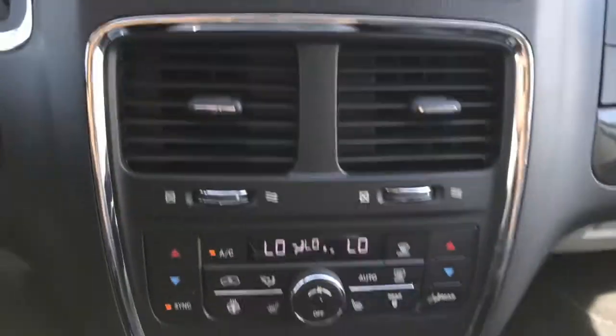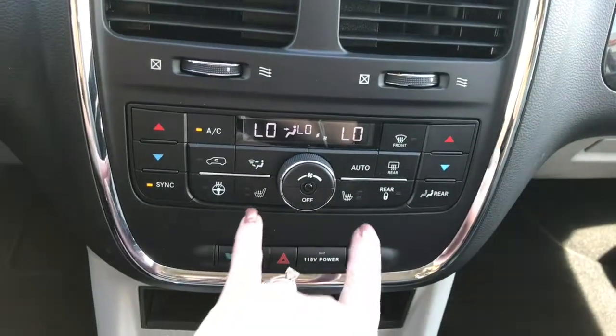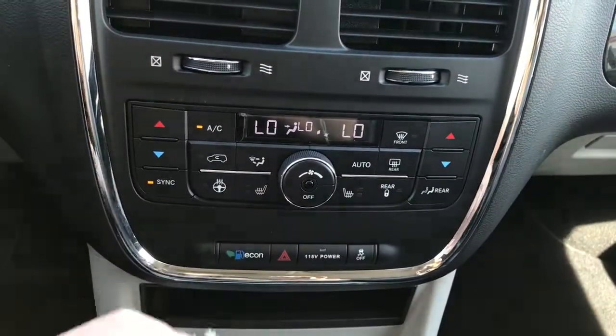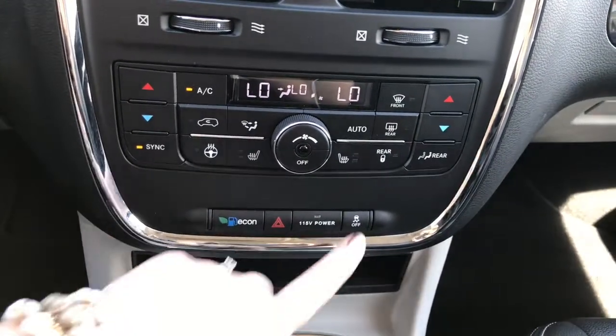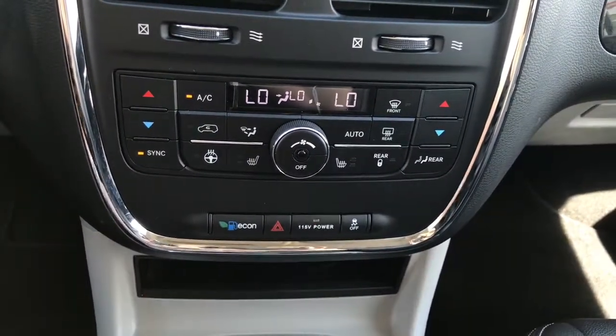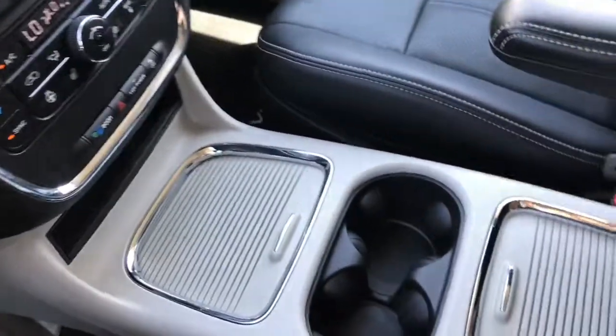A little further down we have dual climate control, front and rear defrost, heated front seats, and a heated steering wheel. There's also Econo mode, hazard lights, a 115-volt power outlet which you can turn on or off, as well as your traction control. Lots of storage too.